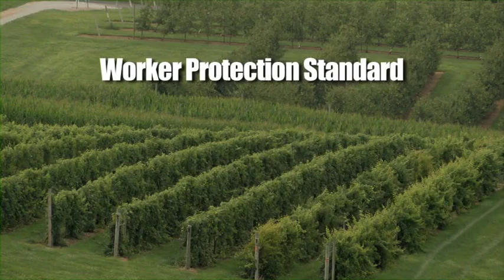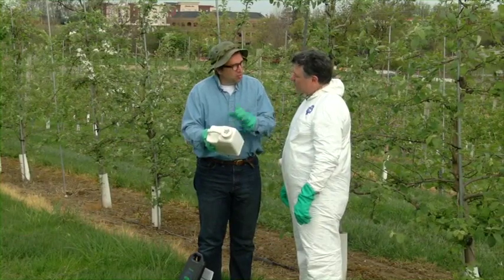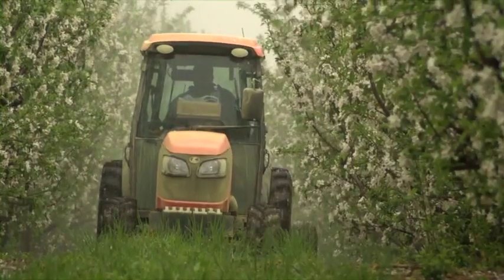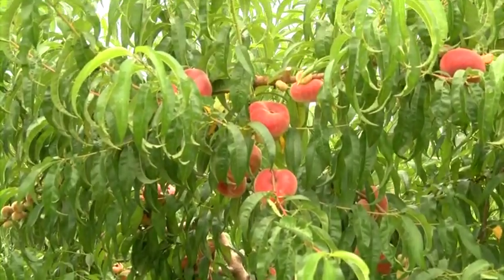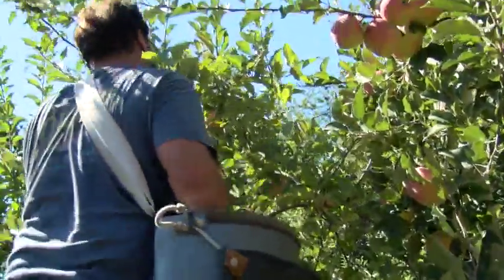The Worker Protection Standard, or WPS, is a regulation issued by the Environmental Protection Agency, or EPA, that your employer must follow to help you be safe while you're working here. You should follow your employer's instructions. This video will tell you what to expect from your employer, and we will talk about easy steps that you should take to keep you protected from pesticides, where they may have been used, and where their residues may be present. There is little need for you to be concerned about your health and safety while you're here, as long as you follow the safety steps we'll be discussing.